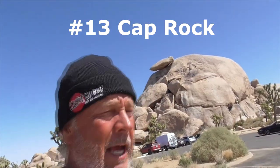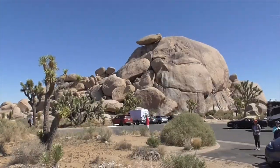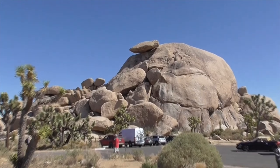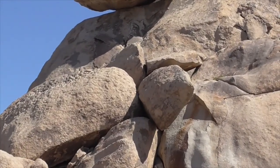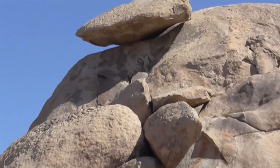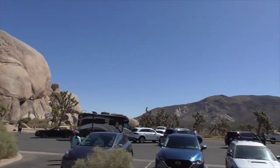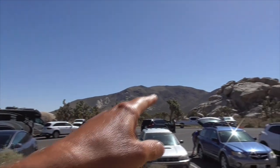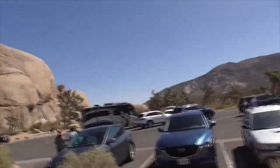This is called Cap Rock — it's a very popular movie location. It's got the cap on top here. Look at this — it's just ready to fall down, holy moly! And out here there's a trail that goes around the rocks and comes back. It's a really, really easy trail.